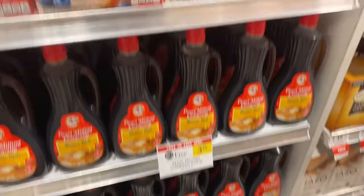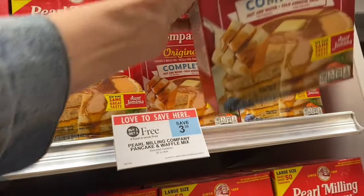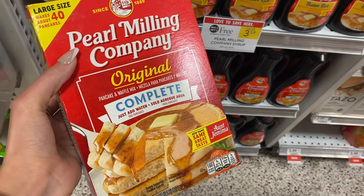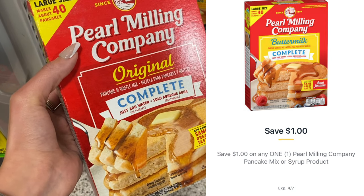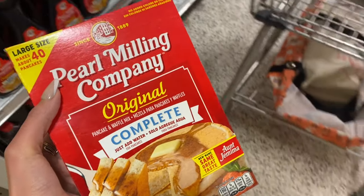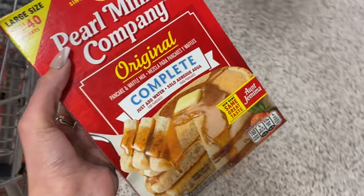Next we are going to grab some pancake mix — you can get the syrup or the pancake mix. These are $3.39 here at my store. We are going to use a $1 digital coupon. I'm going to pick up just one of these; it's going to make it $0.69 for me because I live in half BOGO. If you have to purchase two it would be $2.39 after the coupon.